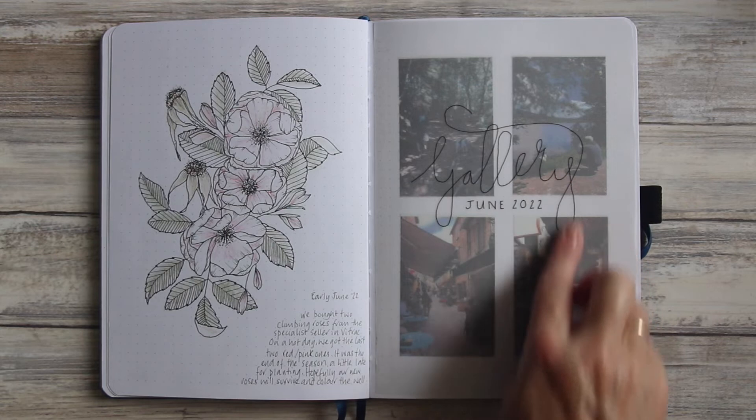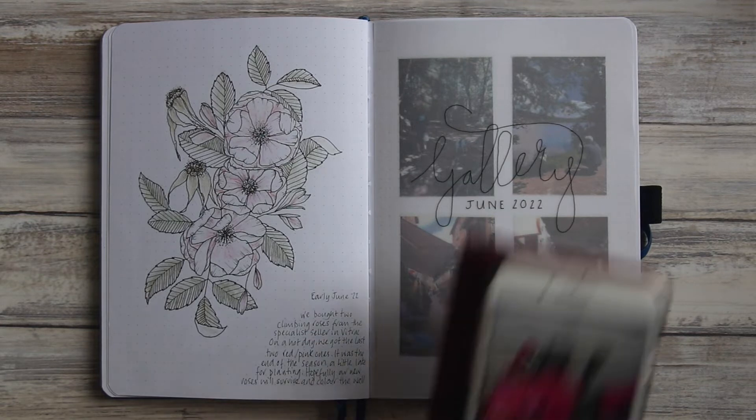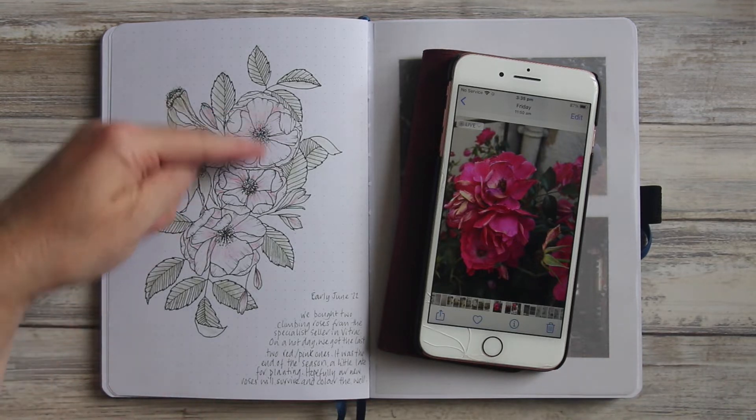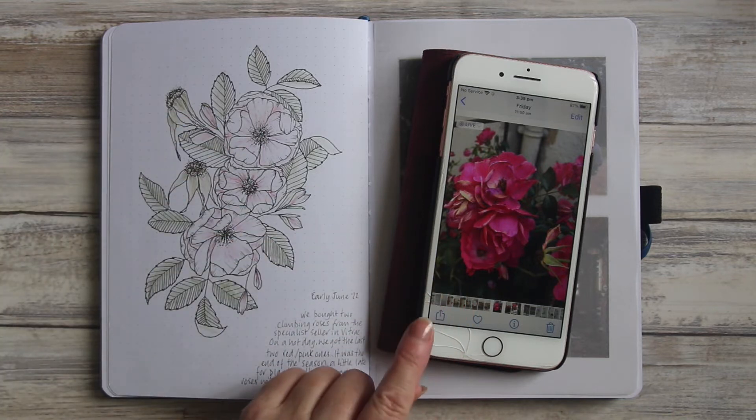I have my four little photos that I always include in a gallery at the end of my month — a sort of summary of things that happened during that month. And then this picture here is a drawing I made of two roses that we bought to climb outside our house. They're very popular around here and seem to grow very well, so I'm hoping they'll add a splash of colour to the natural stonework. This is based very loosely on a couple of photographs I took of our roses.